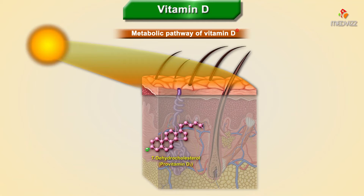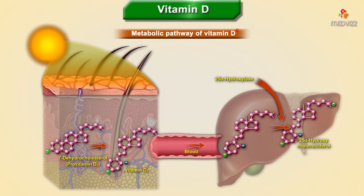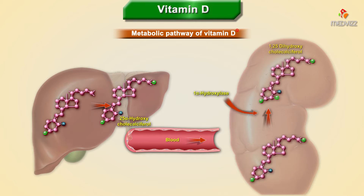This is especially true among older adults, because their skin already has a harder time converting vitamin D to its active form when exposed to the sun, and their kidneys are less able to convert vitamin D as well, which can also lead to osteoporosis and fall risks. People who work indoors, wear extensive clothing, regularly use sunblock, are dark-skinned, obese, or consciously avoid the sun, are all at risk for vitamin D deficiency.